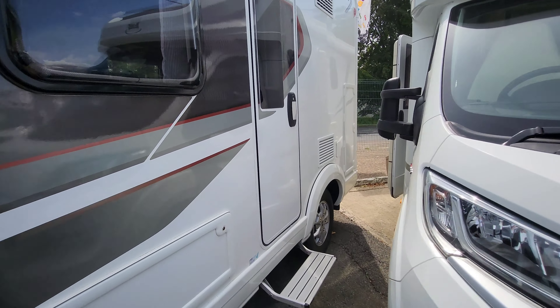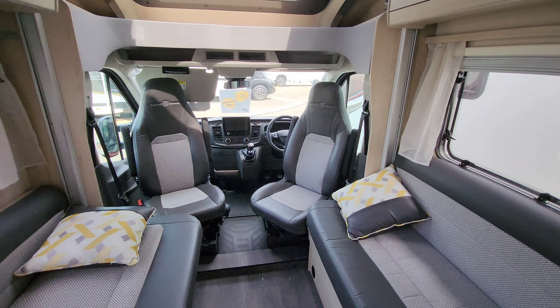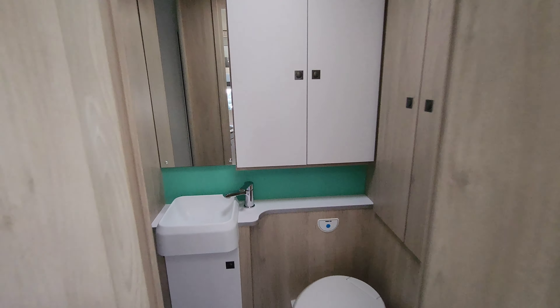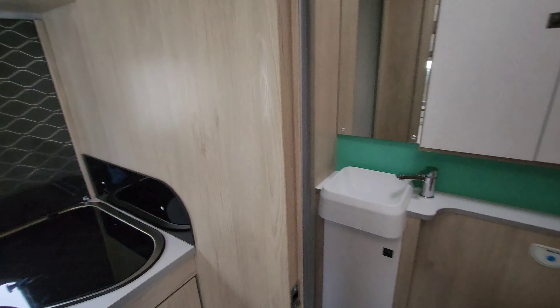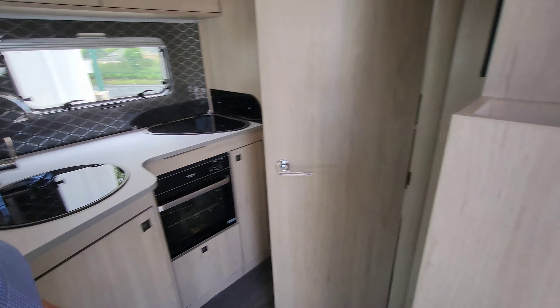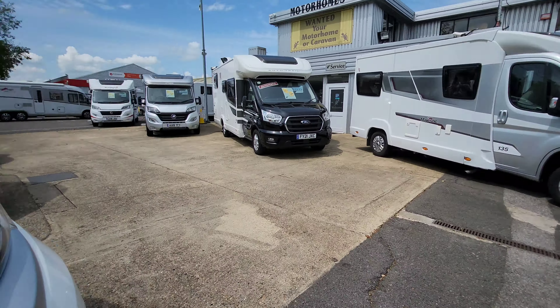Let's have a quick look inside the Auto Trail F60 - look at that, gorgeous, lots of space. There's an electric drop down bed at the top and a really nice lounge area. At the back there's a separate toilet and shower - really nice and spacious. And actually quite a good kitchen size as well - look at that big oven, you can fit your chicken in there no problem at all.